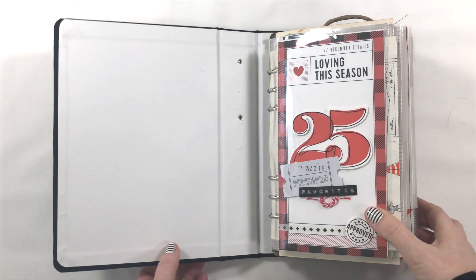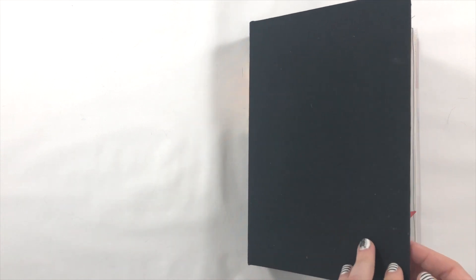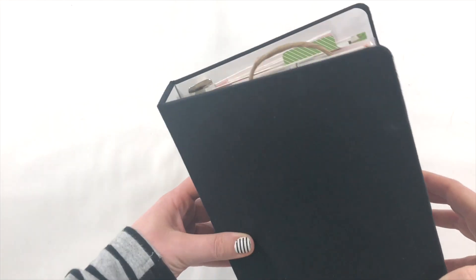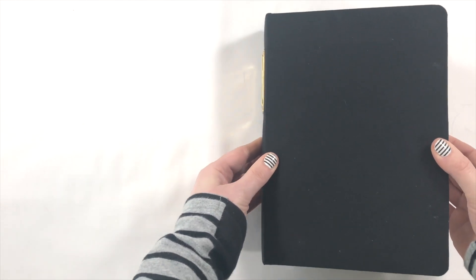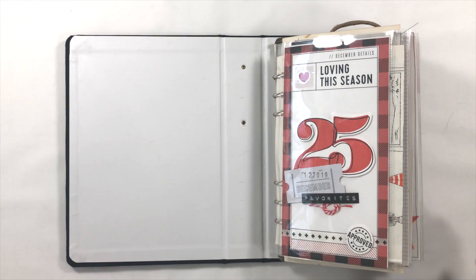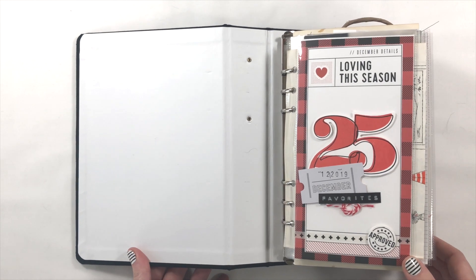I'm also using a Citrus Twist Life Crafted album — this came with the December kit and I loved the smaller size. Normally I would do a six by eight but I really wanted to condense things this year. It's how chunky it is — I'm squeezing it and it's really never going to be flat. I considered getting a second one, but I think once it sits on a shelf or goes into the Christmas bin it won't be a big deal. Maybe I'll get a little elastic band to hold it together.